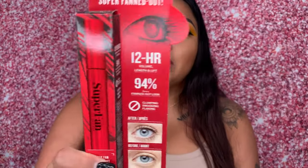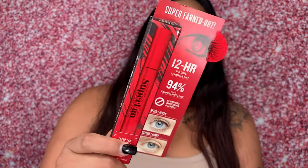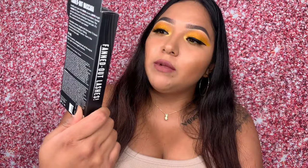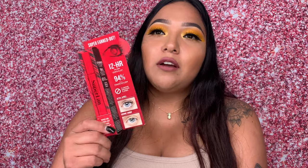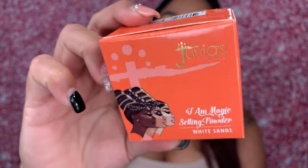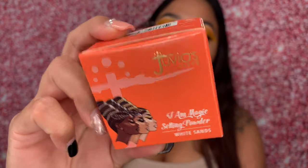I got this Smashbox mascara — I've never used it before. It was about $15, normally like $30, so it was 50% off. And then I got this Juvia's Place loose powder in the shade White Sand.